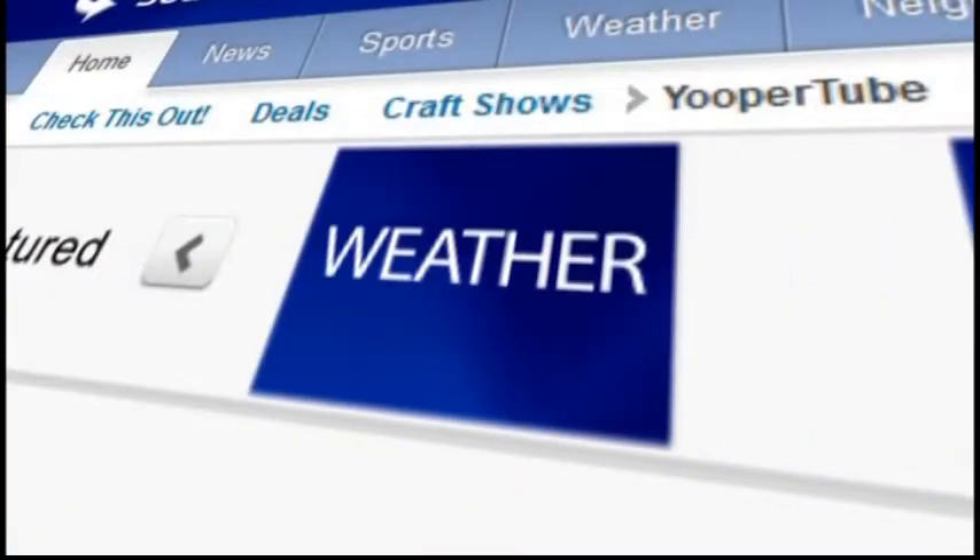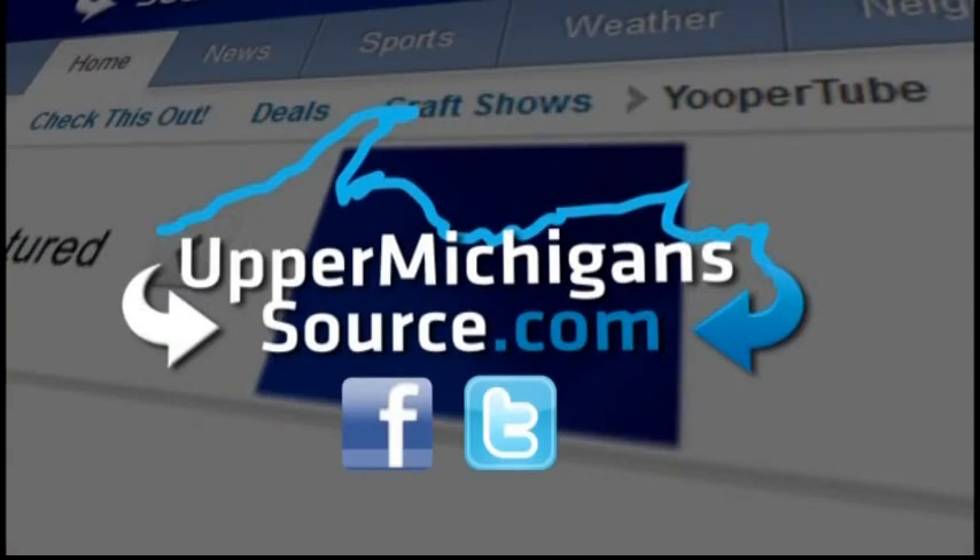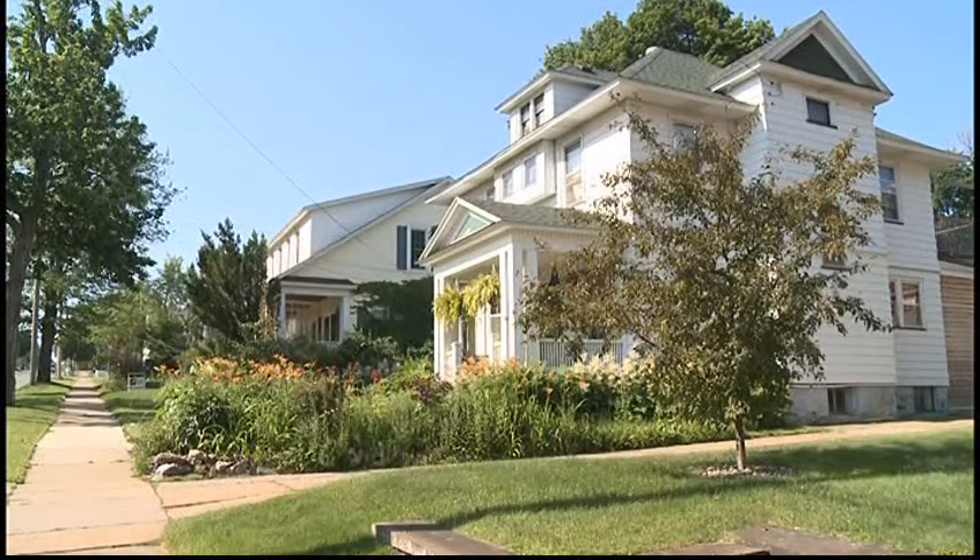For a list of professionals that can help you with inspecting your home, visit our website, UpperMichiganSource.com. Reporting in Marquette, I'm Tyler Markle, FOX UP.